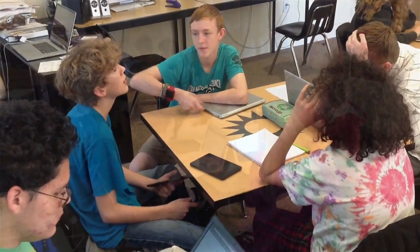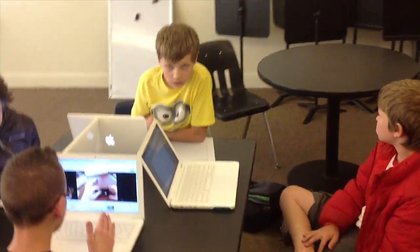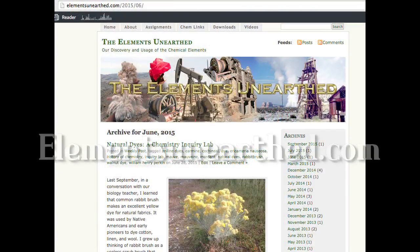As they work with others, solve problems, communicate proposals, and innovate, they develop the skills to create their own businesses and gain success in a technological society. Thank you for this opportunity to share just some of what we're doing. To find out more, visit our blog sites at elementsunearthed.com and spacedoutclass.wordpress.com.